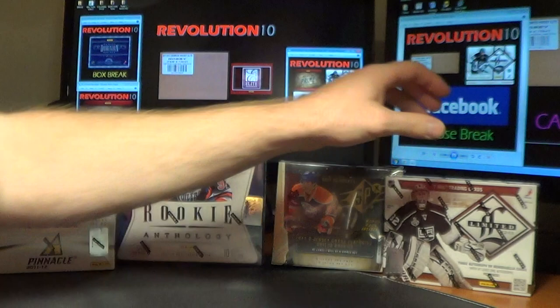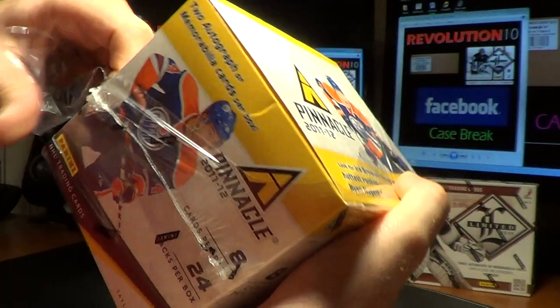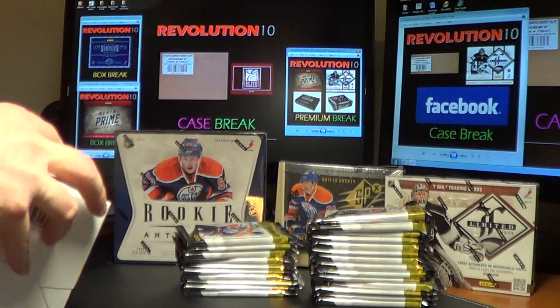Base cards do not ship for anything except for Limited in this break. I also have some singles — some pretty good single cards going on eBay right now. So take a look at our eBay store; these are ending tomorrow, so jump in on those. 24 packs in this box, 8 cards per pack. Good luck, here we go.